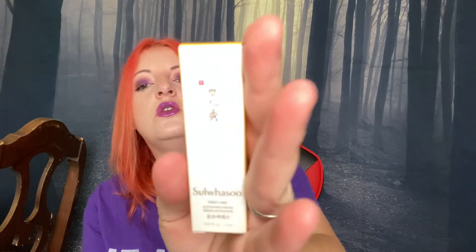Flos Brighten Up highlighter — oh, it's a highlighter. I don't do highlighters. I don't like highlighting my skin, so I'm going to put it in the giveaway. Next, this is Sulwhasoo First Care Activating Serum. Oh, it's a serum — cool, cool. I will keep it and use it.